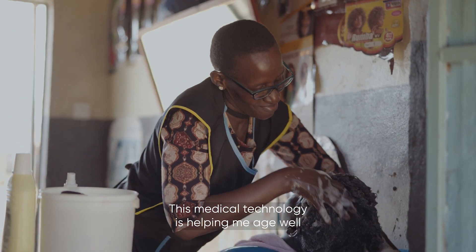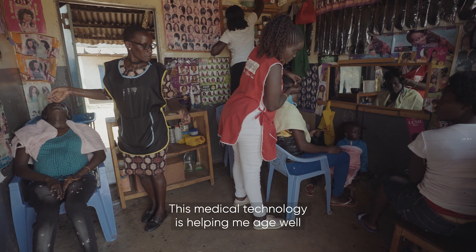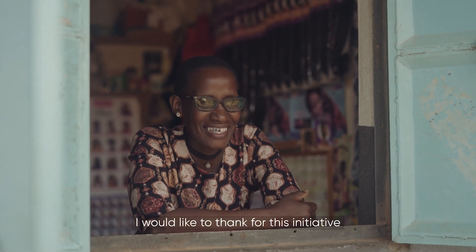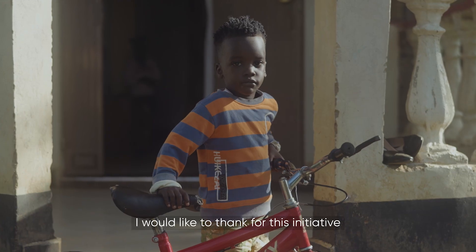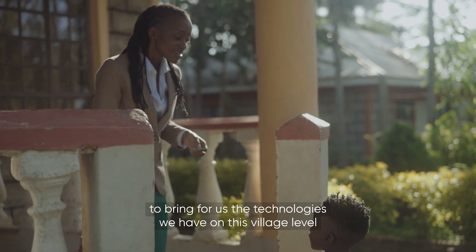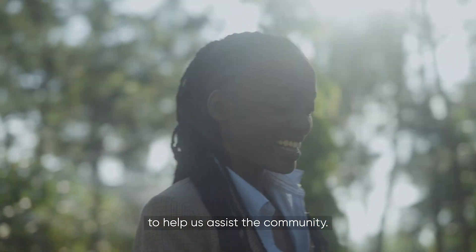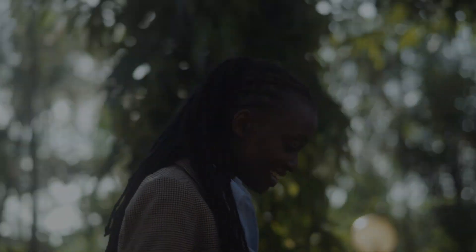This medical technology is helping me age well, and I'm really grateful. I'd like to thank for this initiative to bring for us the technologies we have at this village level to help us assist the community. Thank you very much.